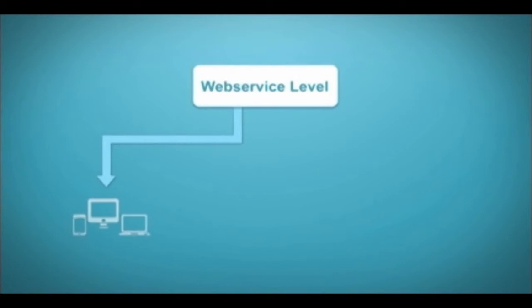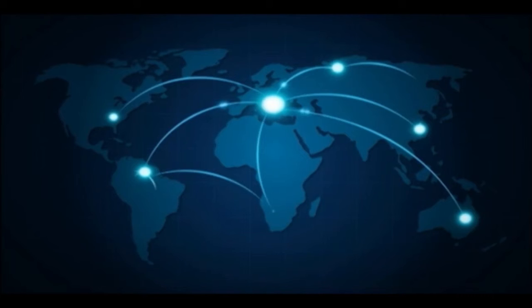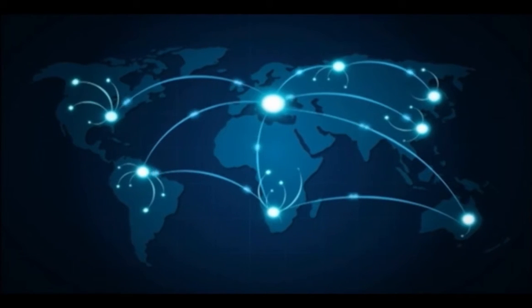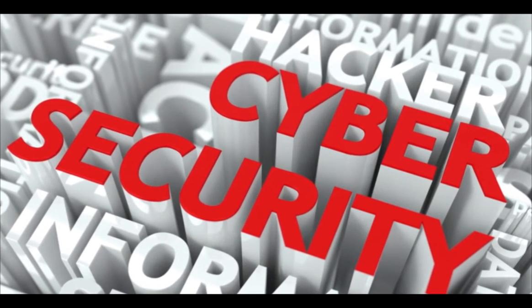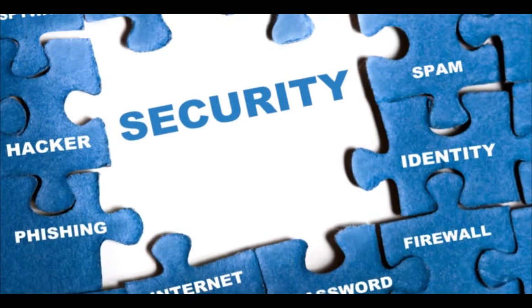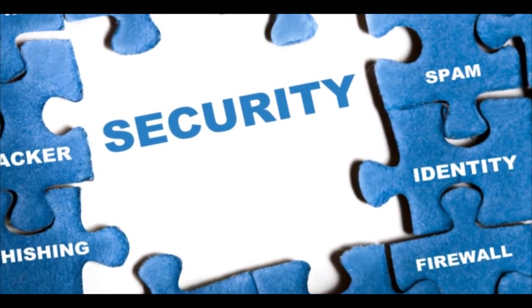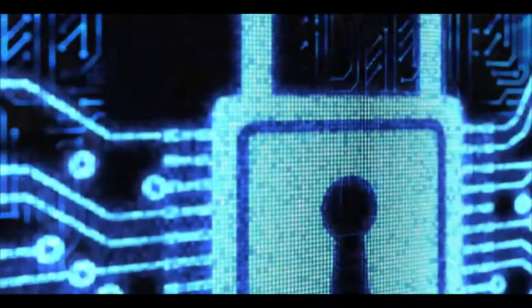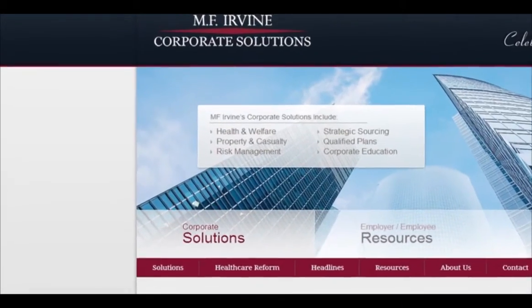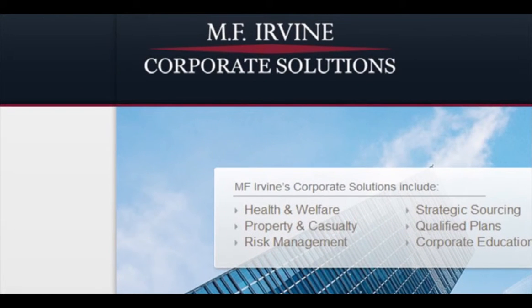Third, at the web service level, your data is secure, regardless of how, when, or where your system administrators access the data. The fourth level is having the opportunity to purchase a customized cyber liability policy that supports all the data security protocols recommended by MF Irvine. If you have healthcare data to protect and also to share, you need MF Irvine's next-generation employee health data management system.